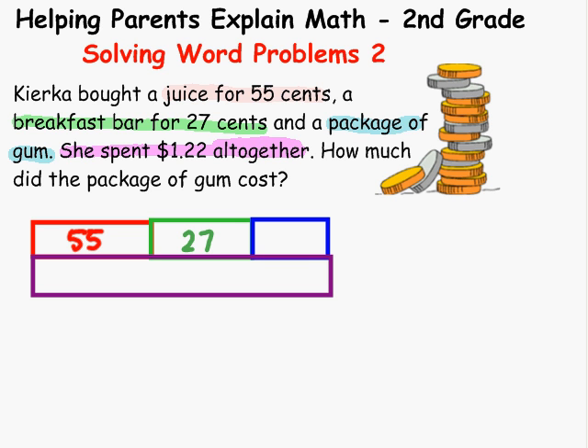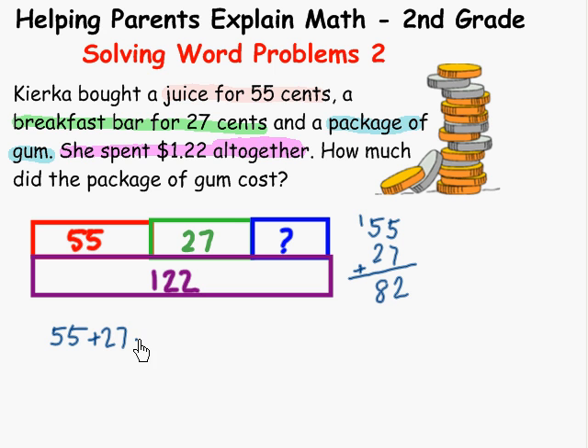We can't write $1.22 — this is in cents, so how many cents do we have? One hundred and twenty-two. Now we can see this is going to require two steps. First, we're going to have to find out how much these two together are, and then subtract it from that to get what's missing. So what's our first step? We add 55 and 27. Doing it vertically: five and seven is twelve — that's two, carry the one. One and five is six, and two is eight. So we have 82.